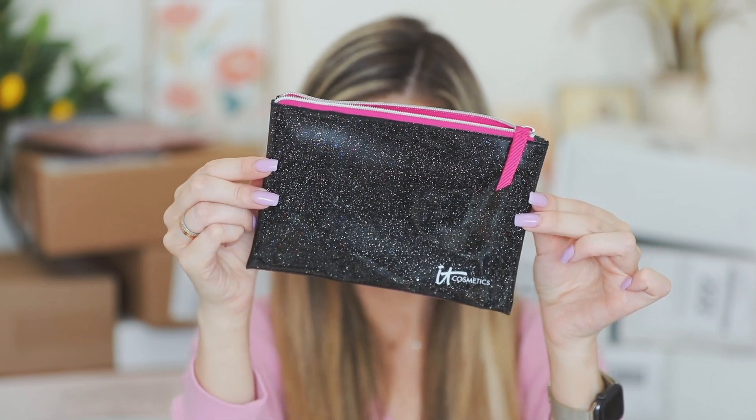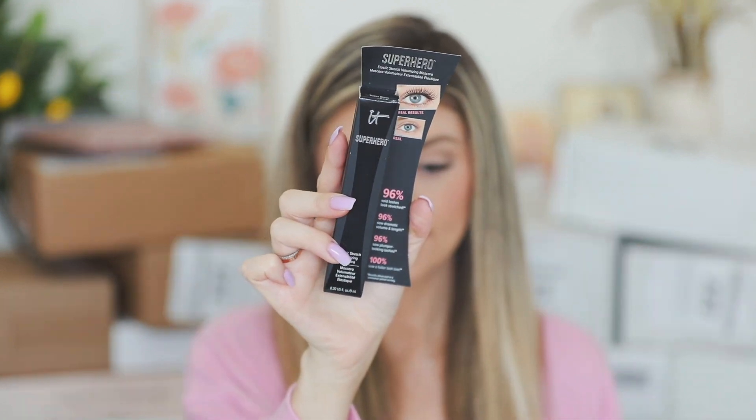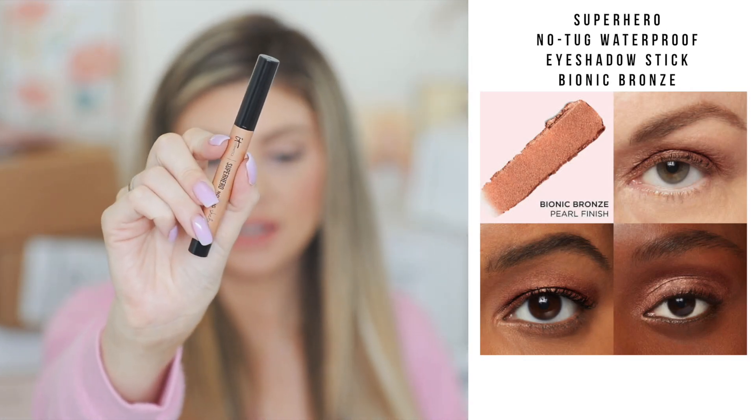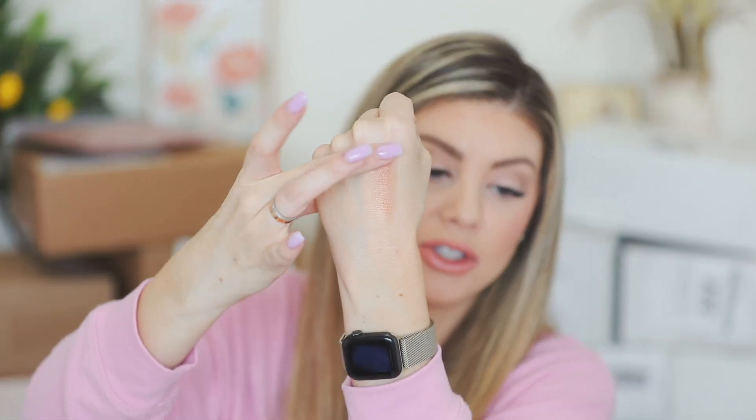They also sent over their Superhero Mascara, and we've got six shades of the eyeshadow sticks. Let's grab Bionic Bronze. So this is what the packaging looks like, and then you just pull off the top. Let's swatch this one real quick — this is a really pretty shade. I love these shades for just putting all over the lid and blending it out. These blend out really beautifully.